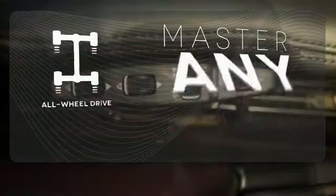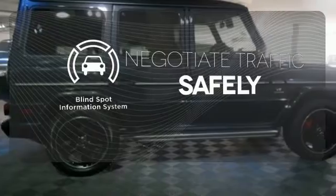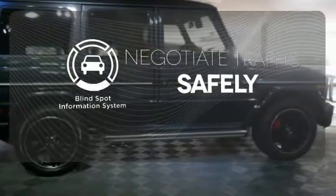Control the road with all-wheel drive. Safety comes from being aware of your surroundings, and for that, the blind spot indicator can't be beat.